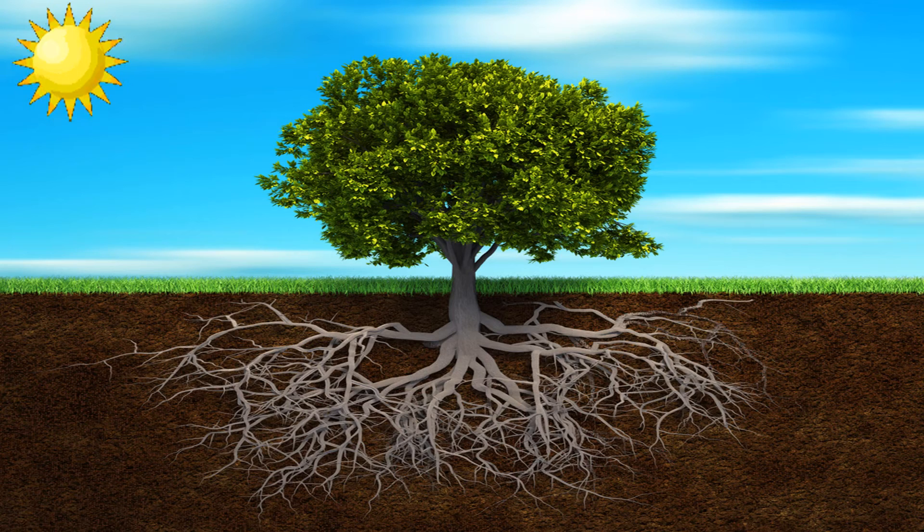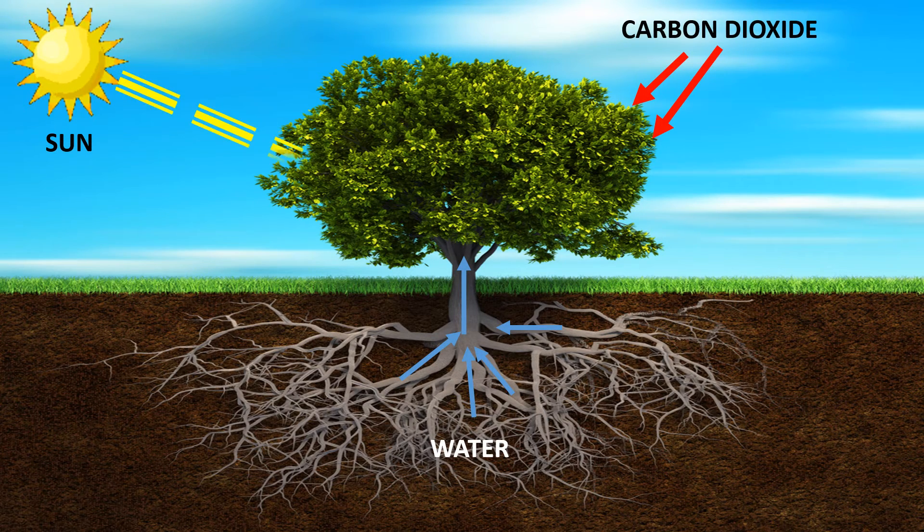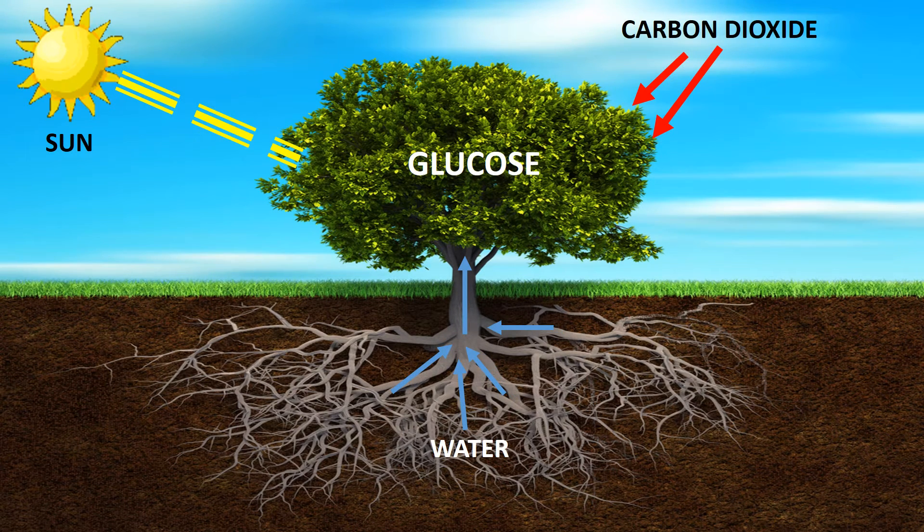By taking in water through the roots, carbon dioxide from the air, and light energy from the sun, plants can perform photosynthesis to make glucose and oxygen.